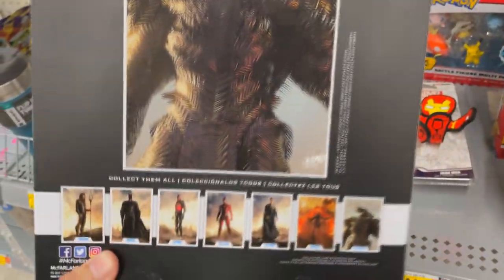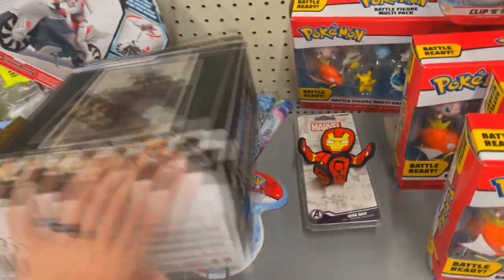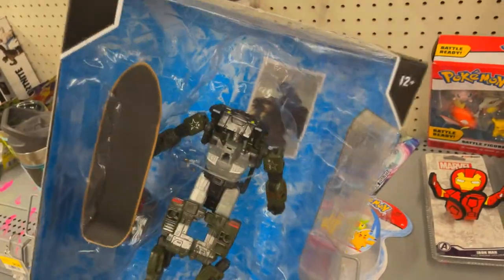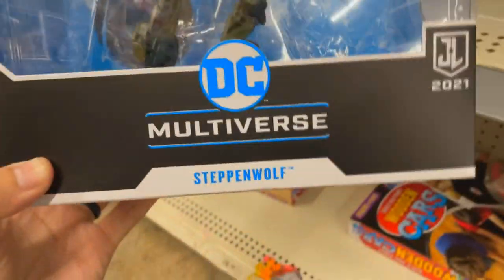It's just getting ridiculous now. Look at this — another one. Some random transformer in a DC Multiverse action figure Steppenwolf packaging. This is absolutely 100% not Steppenwolf. They even put a Tech Deck in there — like what is this? Steppenwolf DC Multiverse packaging with a skateboard and a random transformer-looking action figure. There's an actual Steppenwolf down here for comparison — look at this. Completely different, not the same, and they even put a Tech Deck in the side. What are we doing?